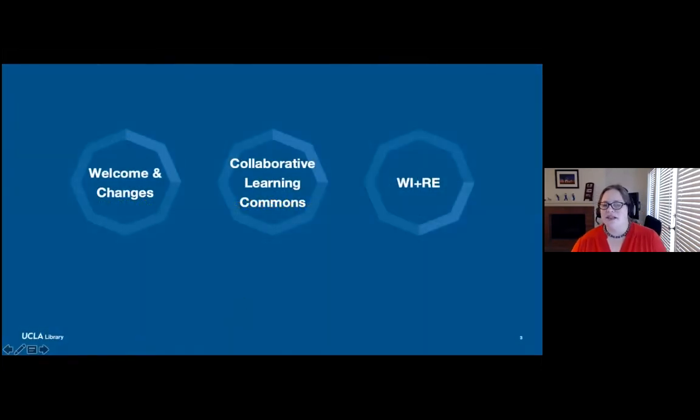I'm going to talk a little bit about space changes we're implementing at the Science and Engineering Bolter Library. We'll also be talking about the Collaborative Learning Commons and partnerships we've been working on with other campus entities in that space. Then we'll continue on to the Writing, Instruction, and Research Education Program, or WIRE. I'll be showing you where we're headed with the physical spaces at SEL and Bolter Hall.